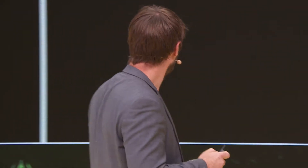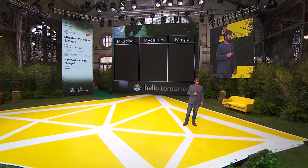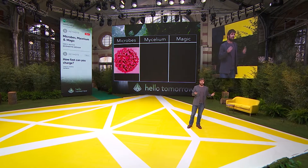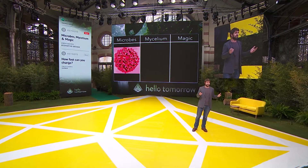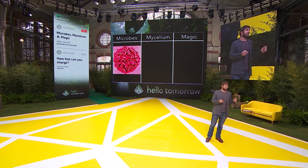So let's jump in. I broke this into three sections: microbes, mycelium, and magic today. Microbes are about using single-celled organisms — like you just heard — feeding them sugar and fermenting all sorts of cool compounds, synthesizing molecules.